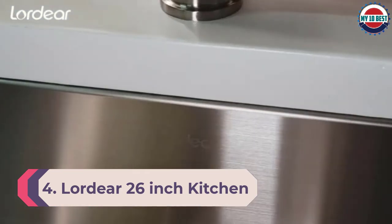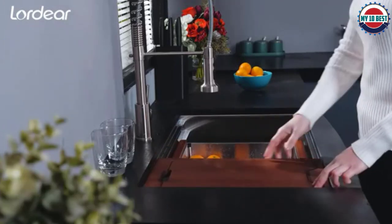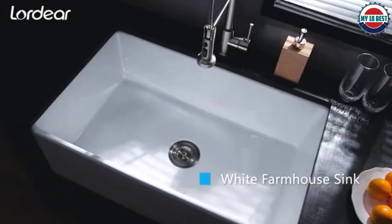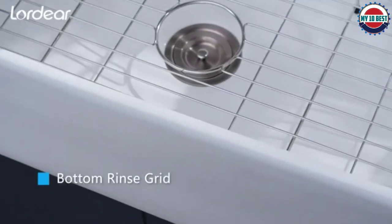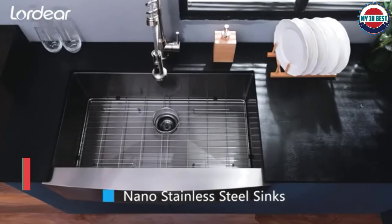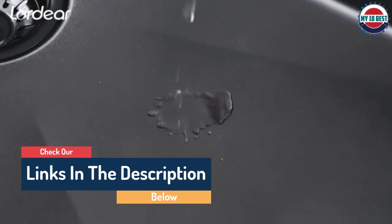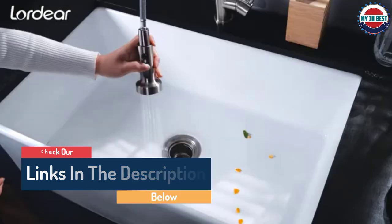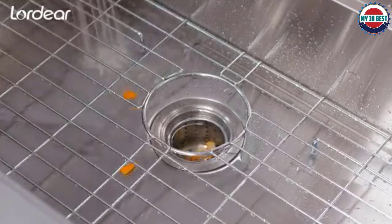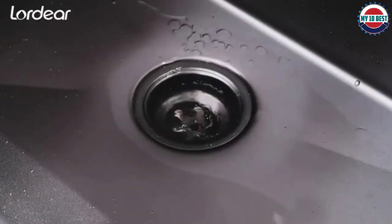Number 4: Lordeer 26-inch Kitchen Sink. This 26-inch kitchen sink from Lordeer is an undermount, farmhouse-style sink. Made from 16-gauge stainless steel, the product has dimensions of 26 by 18 by 10 inches. You need a cabinet that is at least 29 inches to fit this sink. The single-bowl sink is durable and resistant to rust and stains. It comes with a brushed finish which hides scratches, and the R10 corners make cleaning a breeze. Lordeer ships the sink with a protective undercoating which prevents condensation and acts as padding for noise. The sink also comes with an X-shaped design which diverts water towards the drain.